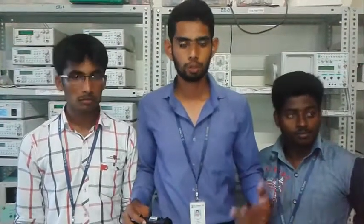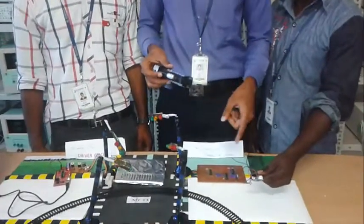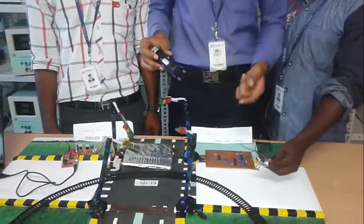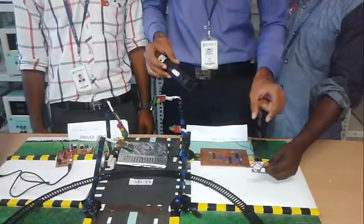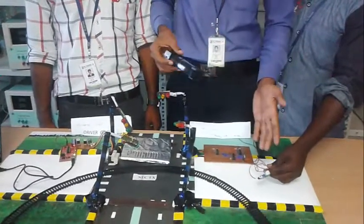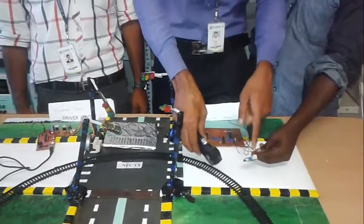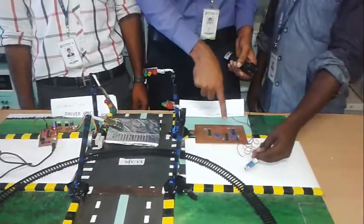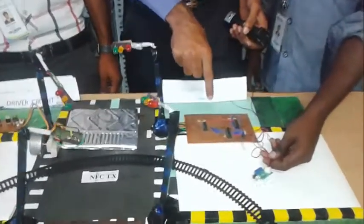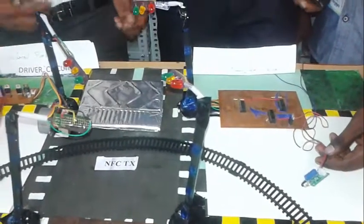Now we are going to demonstrate our project. This is the model train used in our project. And this is the sensor used to detect the train before it arrives at the level crossing. This sensor will be placed 5 kilometers away from the level crossing. When the train crosses this sensor, it will detect and pass a signal to this circuit, which is placed at the level crossing to control the traffic lights.